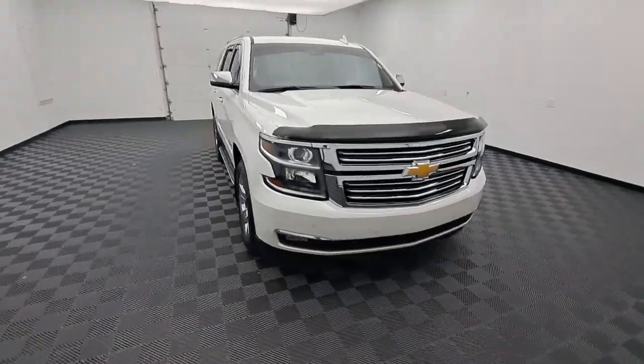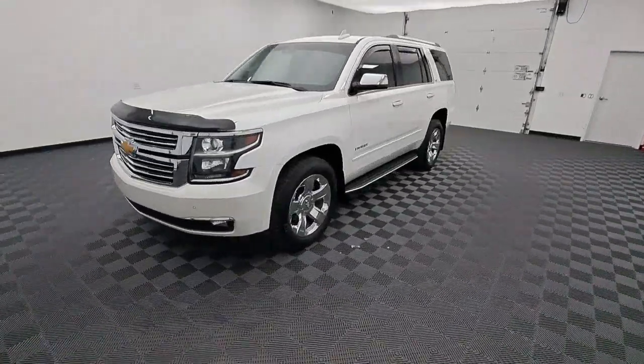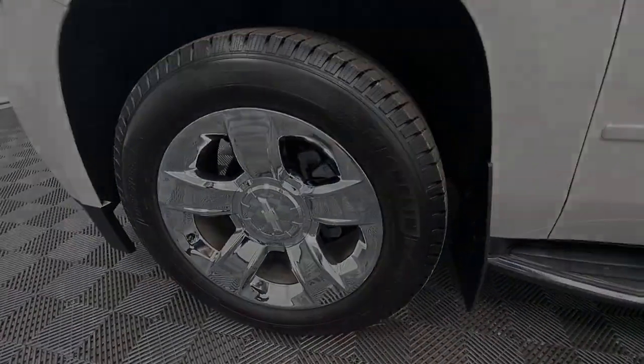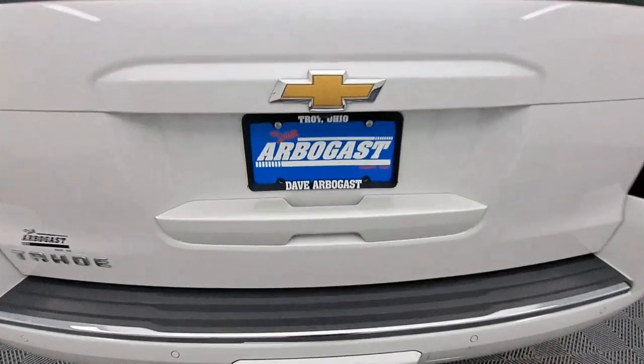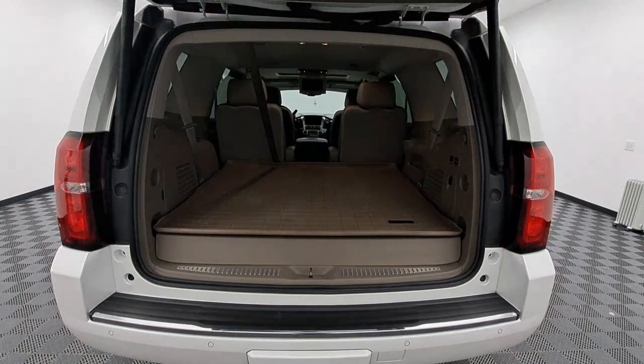The following are some of this vehicle's highlighted options: Apple CarPlay and/or Android Auto, Navigation System, Heated Driver Seat, Keyless Entry, Sun/Moonroof, Satellite Radio, Power Passenger Seat, Four-Wheel Drive, Power Lift Gate, Heated Rear Seat.